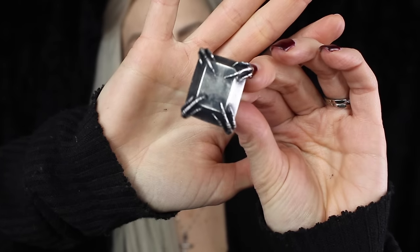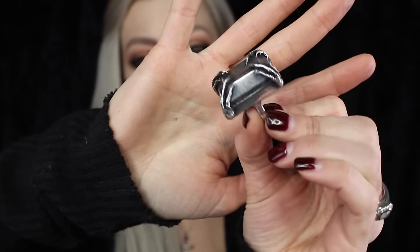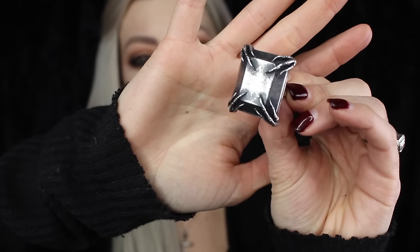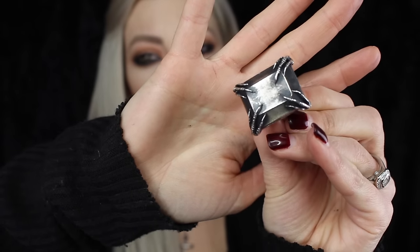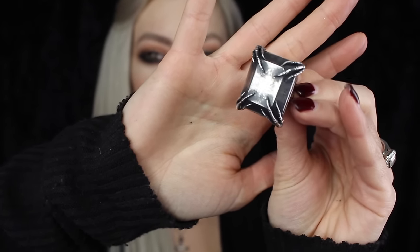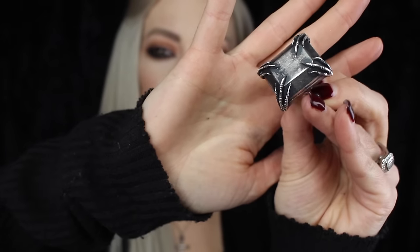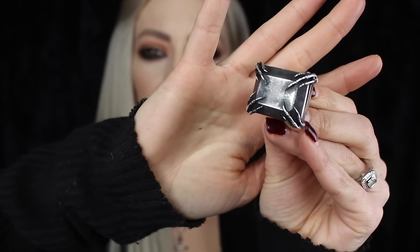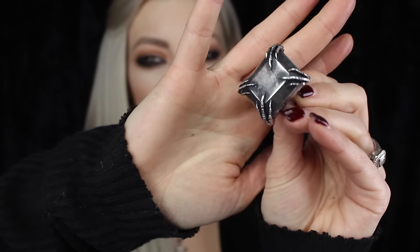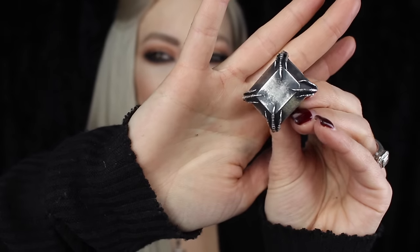This one is another Blood Milk ring and another one of my favorite pieces. I got this quite a few years ago as a Christmas present from my husband — he does buy me a lot of Blood Milk for Christmas. I think this is called the Lydia Sparrow Claw ring. When I first got it, it was really dark grey, but the patina has worn away quite a bit and I love how it looks even more antique now.